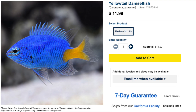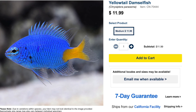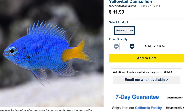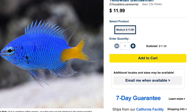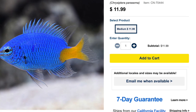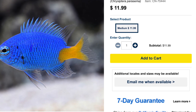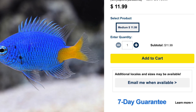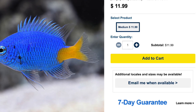Coming in at number 10 on our top 10 semi-aggressive saltwater fish is the yellow tail damsel. Damsels have a rep — they are not the friendliest fish in the world, and they are also some of the hardiest. Typically new hobbyists fall into the trap of their first fish being a damsel, which usually doesn't end up going very well. Even though these fish are relatively inexpensive and easy to keep, they are definitely semi-aggressive. They are omnivores, considered reef safe, grow upwards of two and a half to three inches, and require a minimum tank size of 30 gallons.